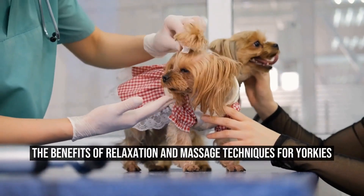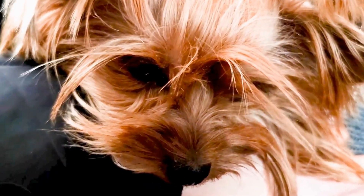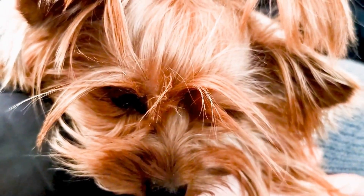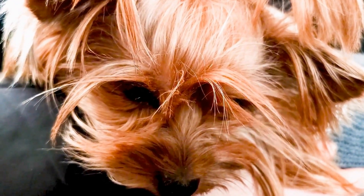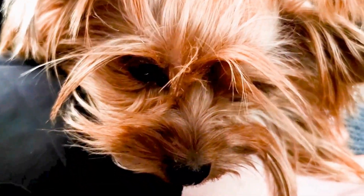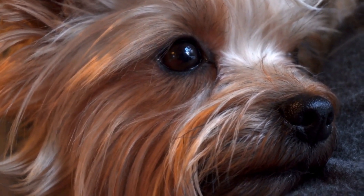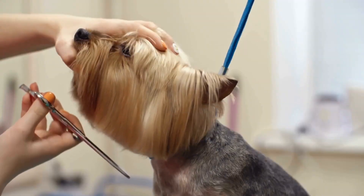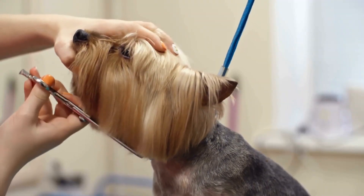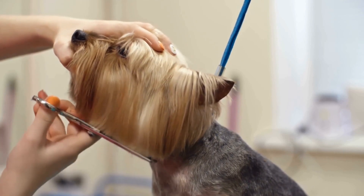Relaxation and Massage Techniques for Yorkies. Yorkshire Terriers, affectionately known as Yorkies, are small dogs that are full of energy and personality. While their size may make them appear delicate, these little dogs are anything but fragile. However, just like their human counterparts, Yorkies can benefit from relaxation and massage techniques to help them unwind and de-stress.